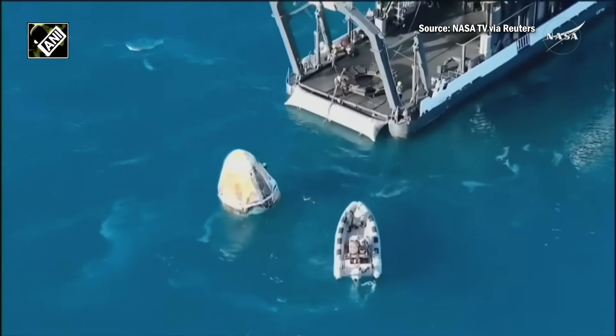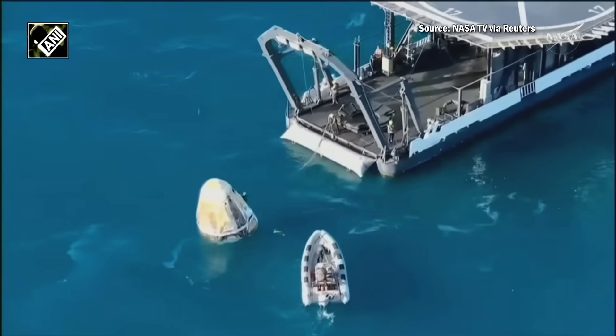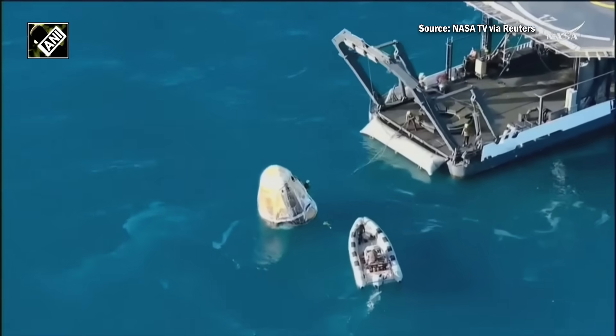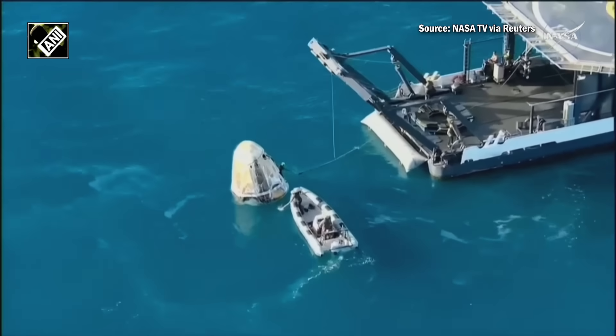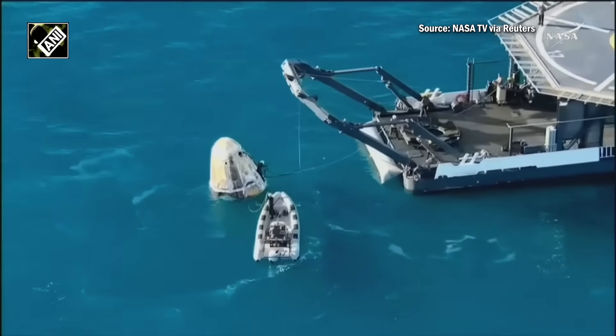Crew 9 splashed down off the coast of Tallahassee, Florida at 2:57 p.m. Pacific time with NASA astronauts Nick Hague, Butch Wilmore, Sonny Williams, and Roscosmos cosmonaut Alexander Gorbunov.